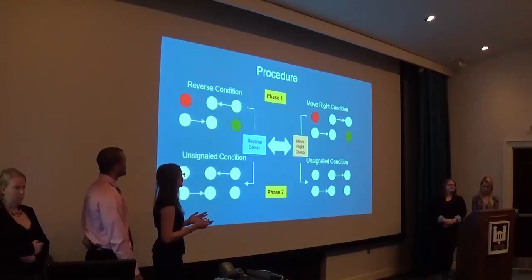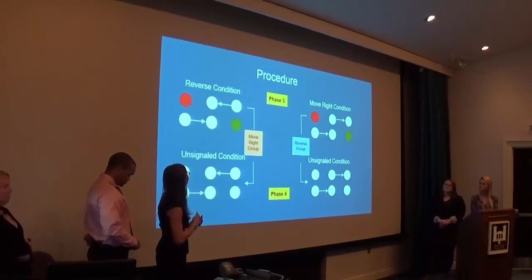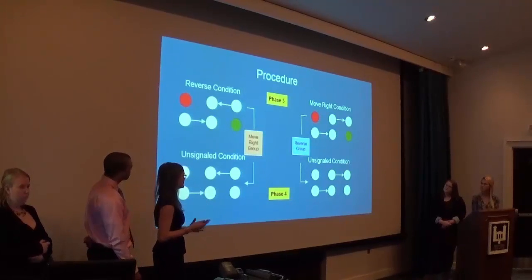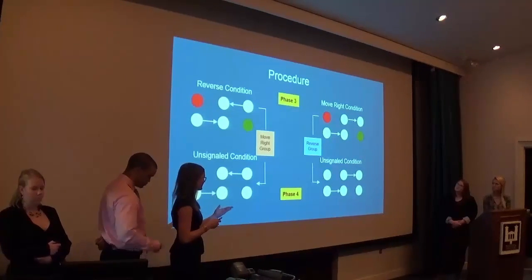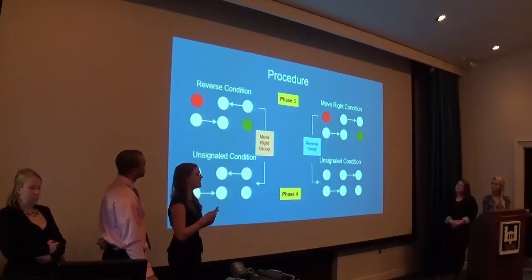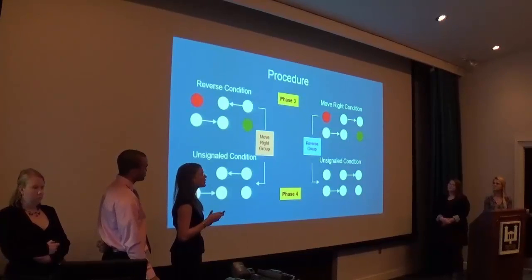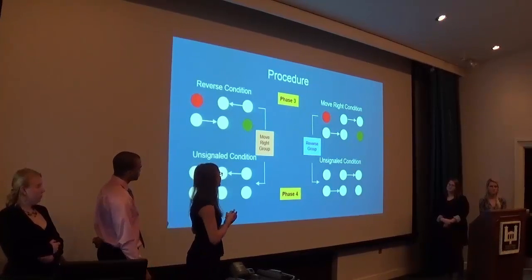For phases three and four, we switched the groups and the conditions. The move-right group was exposed to the reverse condition, signaled followed by unsignaled. So pigeons who have always gone in one direction, pecked to the right, now have to learn to peck in opposite directions to continue receiving reinforcement. Then we exposed the reverse group in phase three to the move-right condition, signaled, then in phase four, unsignaled. So now the pigeons who have been pecking in reverse directions — and have had more variability in their pecks — now have to learn to only move to the right to receive reinforcement. We hypothesized that order of exposure matters, so that the direction of movement they first learned will influence how they perform in these later phases.